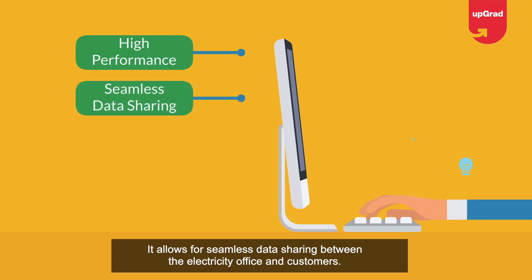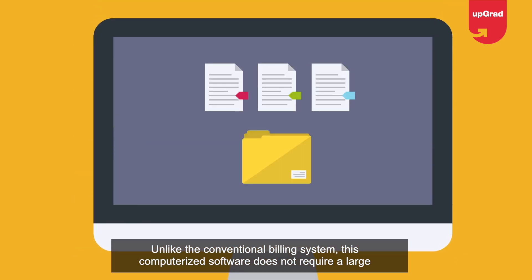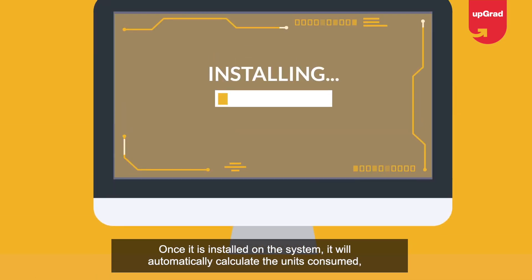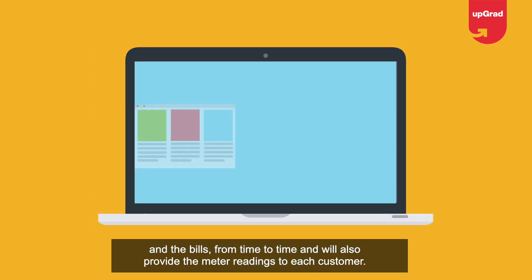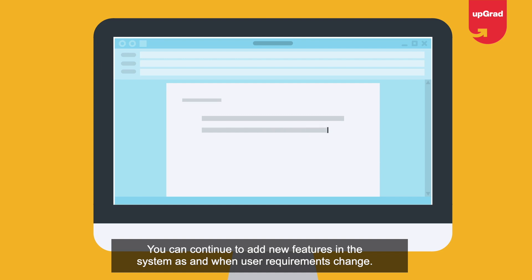The features that make the electricity billing system service-oriented include high performance and accuracy, seamless data sharing between the electricity office and customers, high security measures, and provisions for debugging. Unlike the conventional billing system, this computerized software does not require a large number of human employees. Once installed, it will automatically calculate units consumed and generate bills, providing meter readings to each customer.